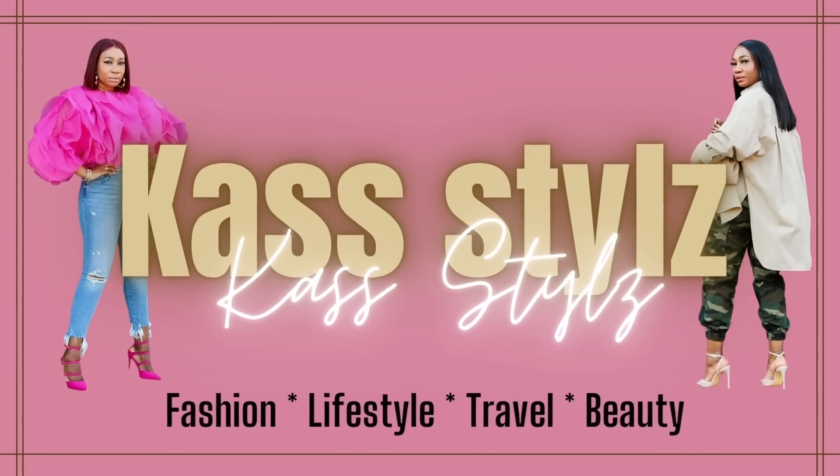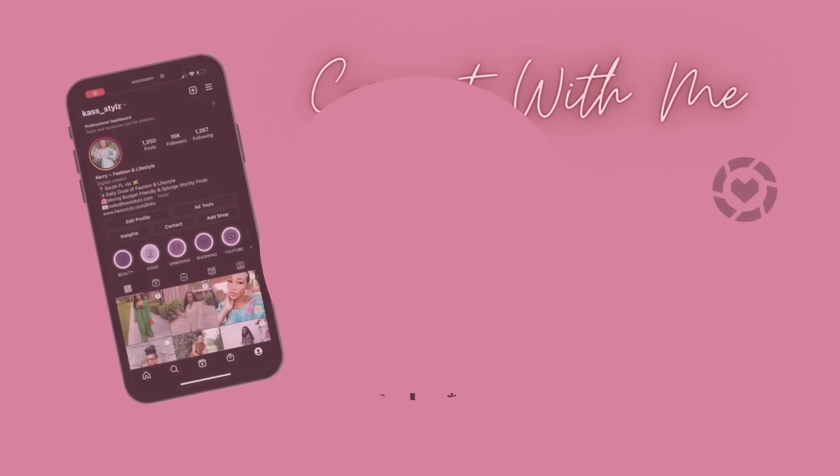Just call me Eyelighter and let me eyelight your day! Hello beautiful people, it's your girl Kerry, and welcome back to my channel. If you love fashion, lifestyle, travel, and beauty, this is the channel for you. Go ahead and hit that subscribe button and notification bell and come join the crew.